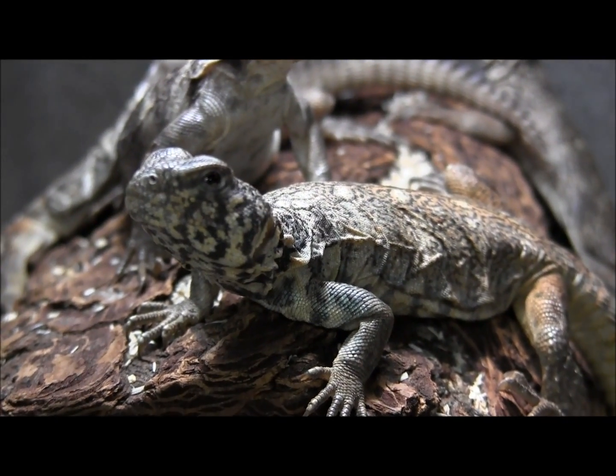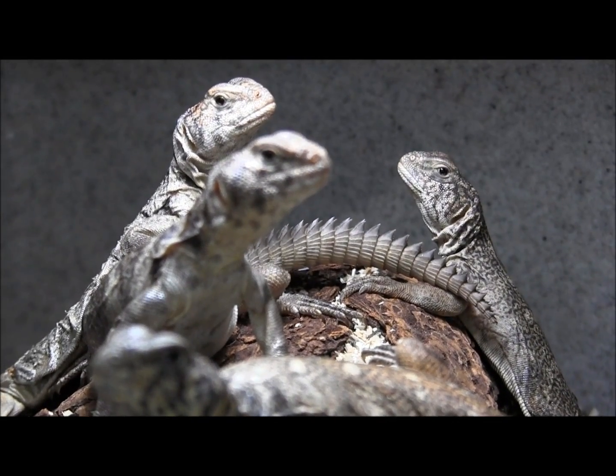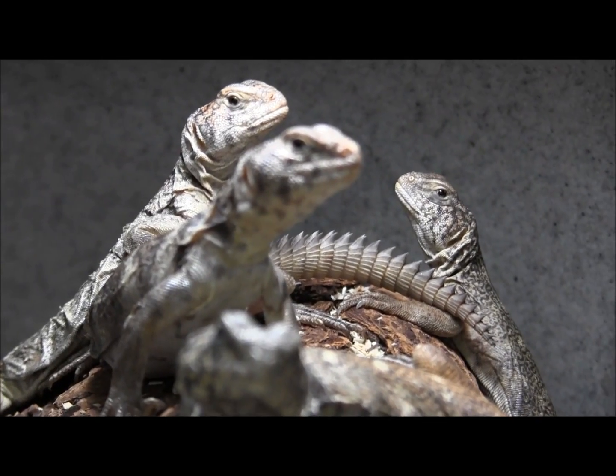These guys are actually vegetarian, which makes them a good choice if you want a lizard pet but you don't necessarily want to deal with the crickets and insects that you would be feeding a bearded dragon.